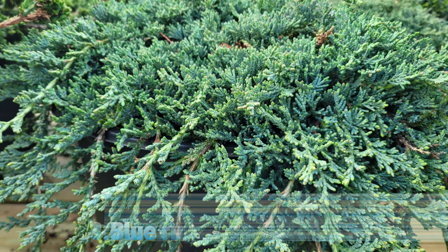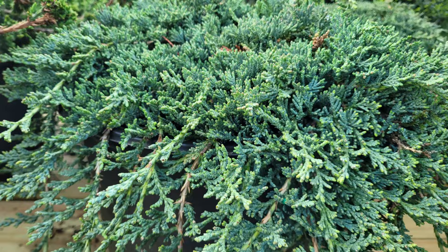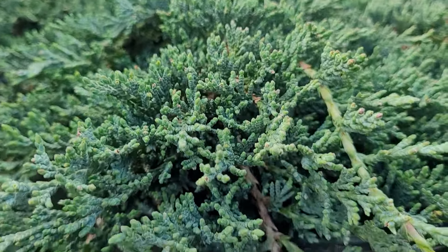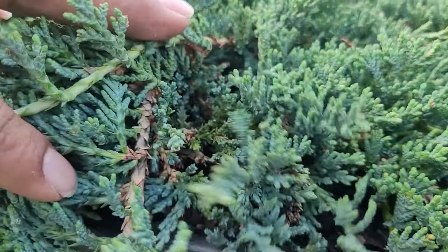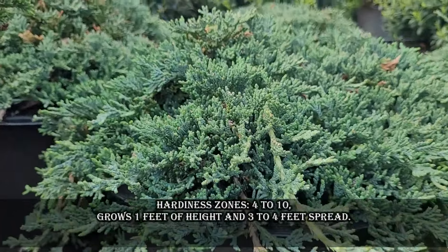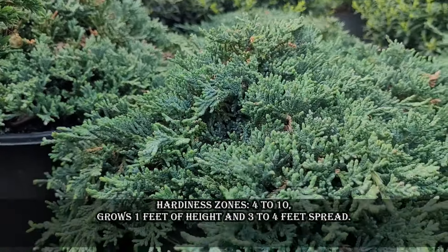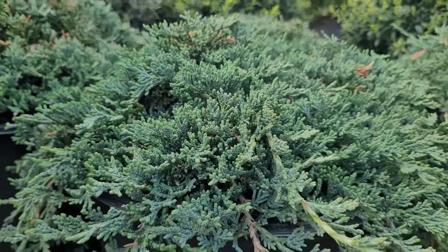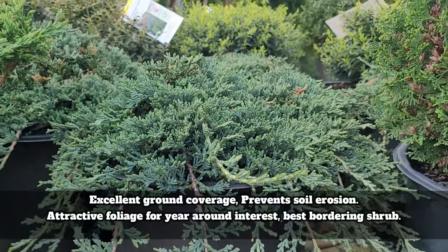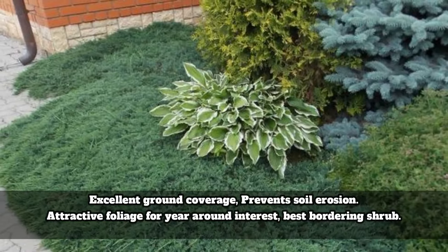Blue Rug Juniper, also known as creeping juniper, is a low-growing evergreen shrub valued for its attractive blue-gray foliage and spreading habit. It is a ground-hugging shrub that forms a dense mat of distinctive blue-gray color, which intensifies in colder temperatures. This shrub provides excellent ground coverage and adds visual interest with its unique color and texture. Hardiness zones are 4 to 10. It grows 1 foot in height with a 3 to 4 feet spread.